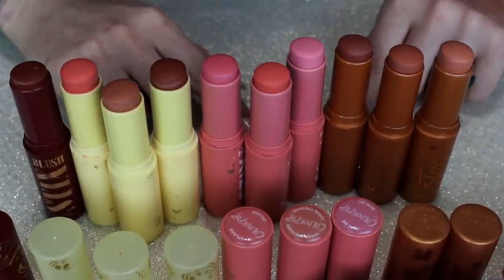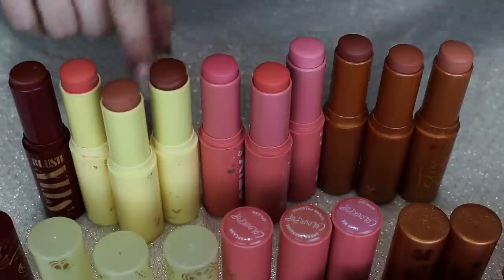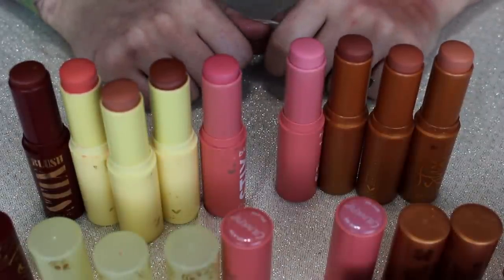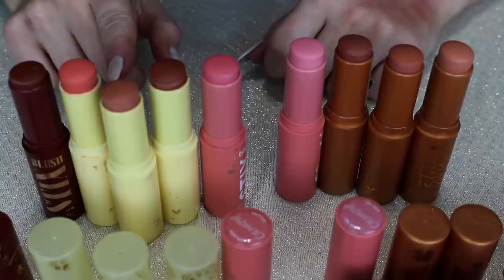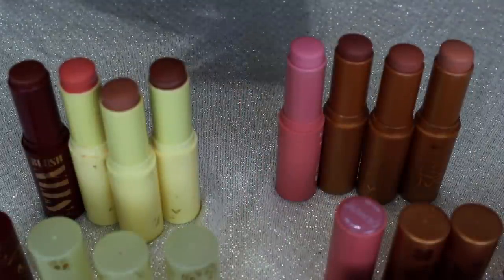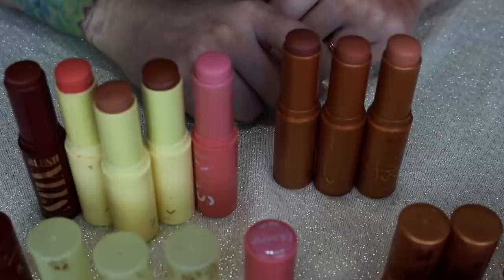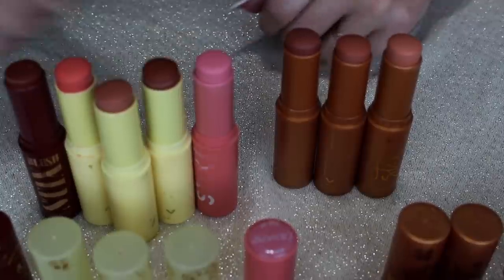I don't even feel the need to swatch these because they kind of look like what you see. Under Pressure looks very similar to Picnic Time, so I don't think I need to keep Under Pressure. Splash and Mini Me look very similar to each other — if I had to pick just one, I'd pick Mini Me because Splash blended on the cheeks could also look more similar to Picnic Time. Mini Me has actually been a favorite for years. And out of the three brown ones from the Lucky Penny collection, I honestly don't think I need to keep any of them — they give me such similar vibes to the brown ones I'm keeping from Limoncello.